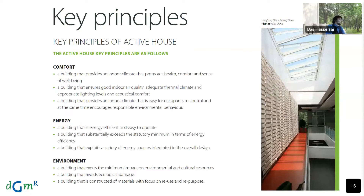Translating that to tangible measures: the comfort of a building provides an indoor climate that promotes health, comfort, and a sense of well-being. Previous presentations have addressed that. I will skip through these more quickly because I will focus more on comfort later. Energy and environment are not part of this presentation, but for those who are interested, you can go to the Active House website at activehouse.info.